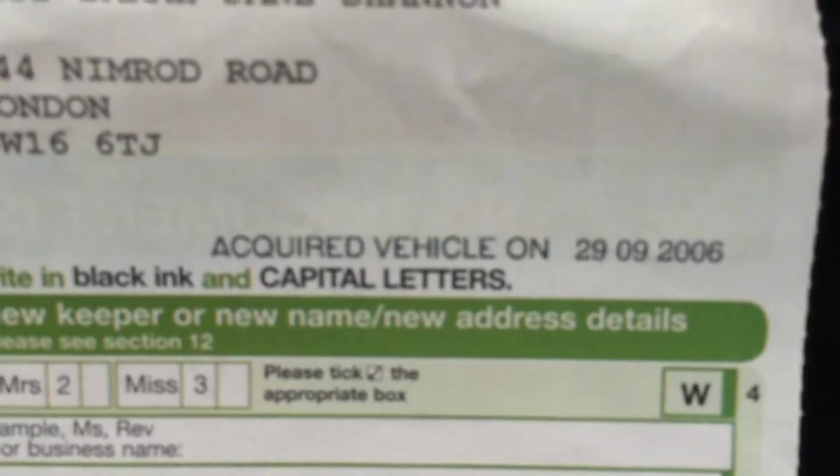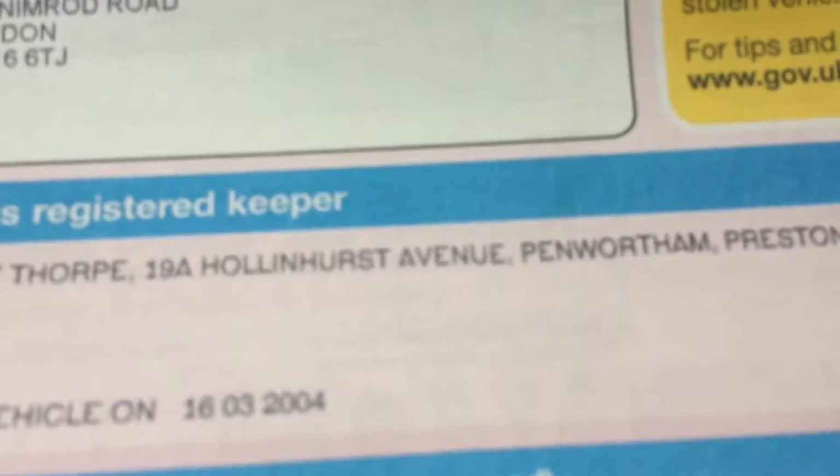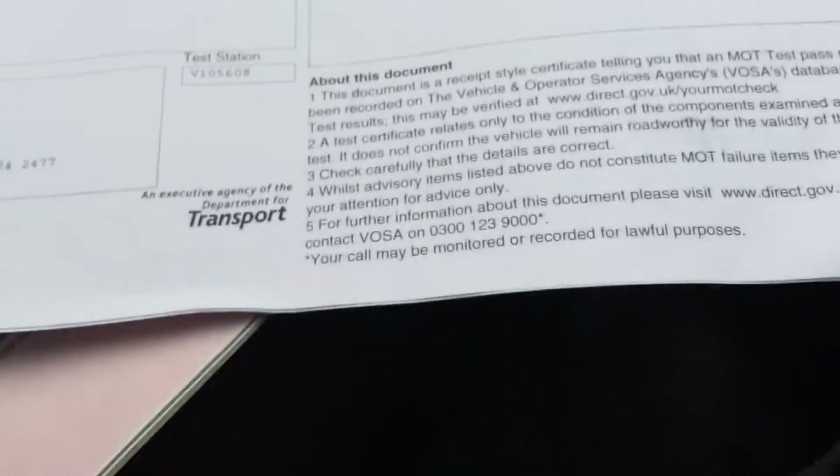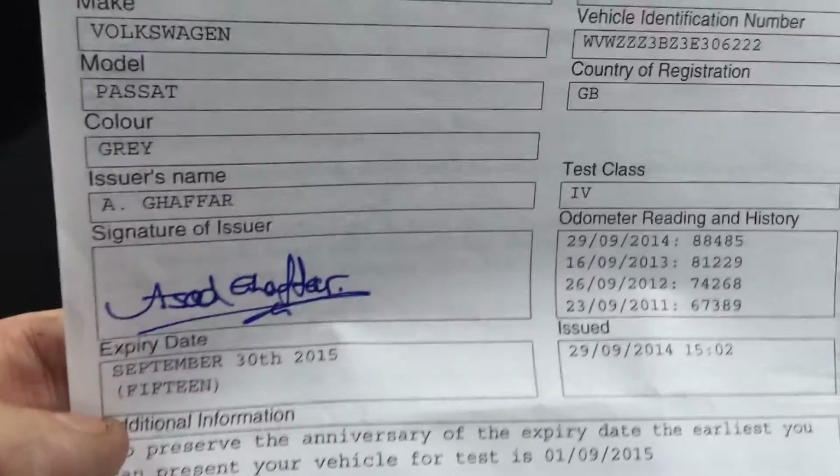Just the two owners. The last lady, Miss Sarah Shannon — I sold it to her eight years ago in 2006. The previous owner, Peter Thorpe, had bought it new. We've got lots of past MOTs — the important one to look at is September the 30th, 2015, showing all the mileages and no advisories.